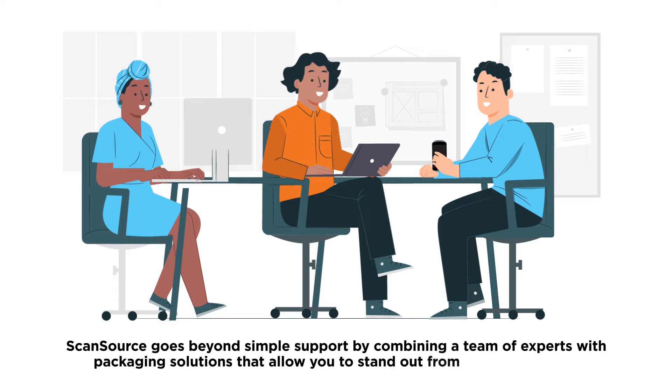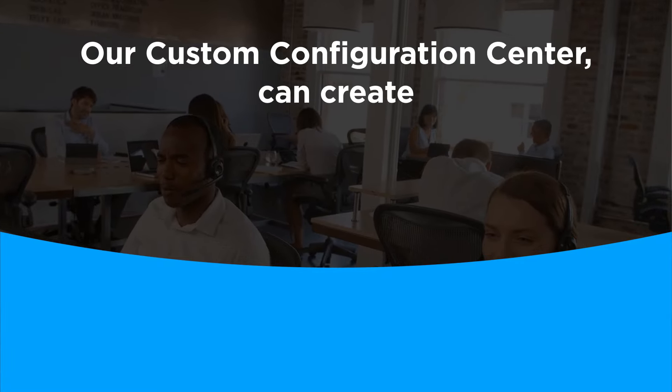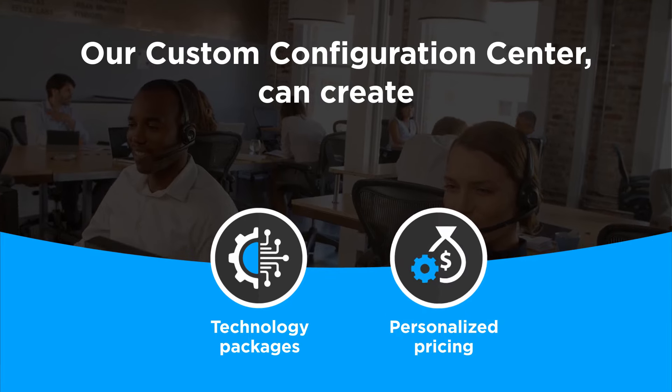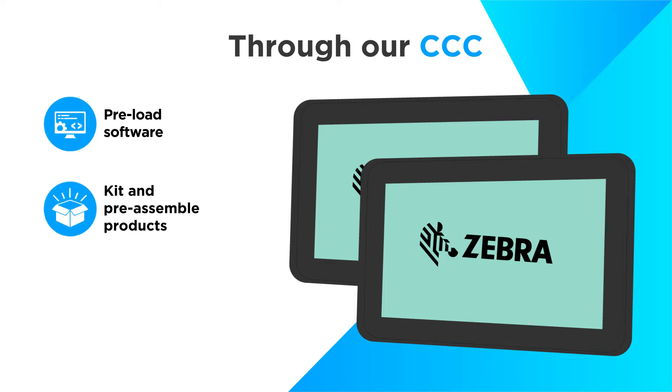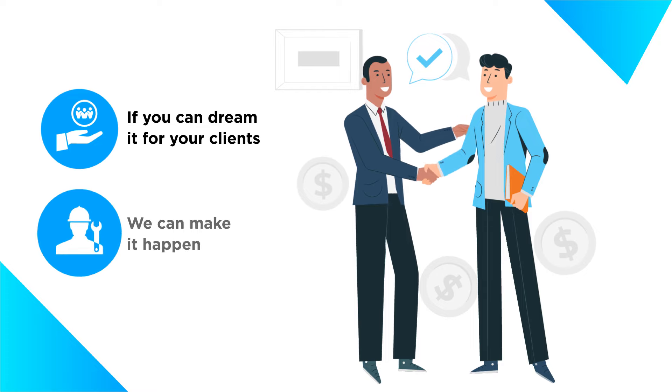ScanSource goes beyond simple support by combining a team of experts with packaging solutions that allow you to stand out from the competition. Our Custom Configuration Center, or CCC, can create unique technology packages with personalized pricing to fit any client's needs. Through our CCC, you can preload software, kit and preassemble products, add hardware like hotspot wireless SIM cards, and more — if you can dream it for your clients, we can make it happen.